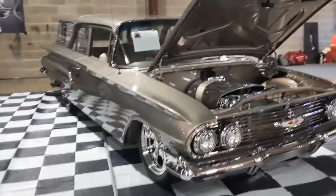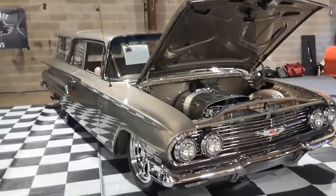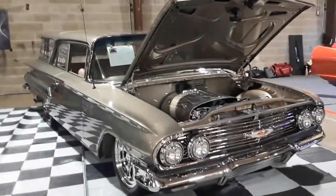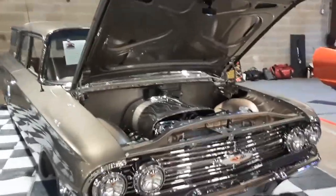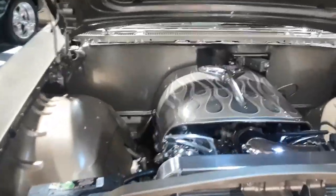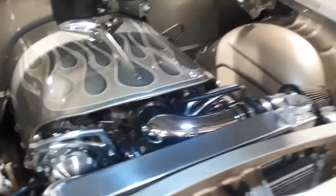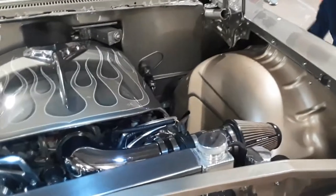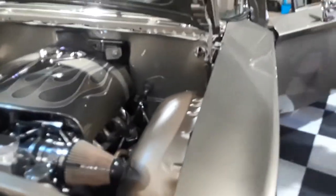This is Pam from NortheastWheelsEvents.com at the 2017 East Coast Indoor Nationals at Timonium, Maryland. We're going to do a quick walkabout of Dave Ness's '60 Chevy wagon — this thing is just outstanding. The quality of the builds here at the Indoor Nationals is really well worth it. It's held on a Saturday and Sunday, and Sundays are really cool because you can get up close and personal with the cars — it's not that crowded.